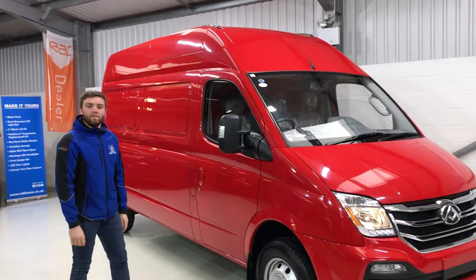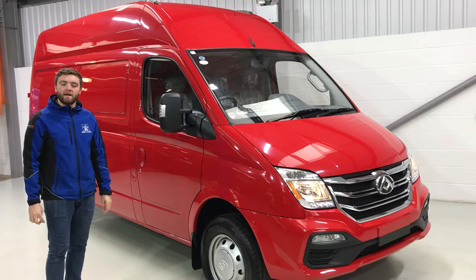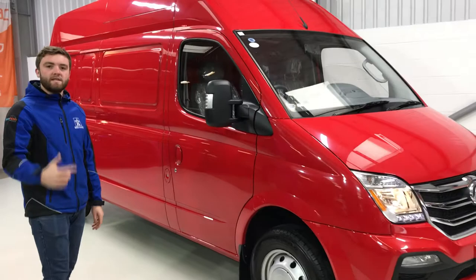Hello, my name's Alex. I'm here to show you this brand new van, LDB V8, long wheelbase, high roof. It comes with a five year warranty and six years anti-corrosion.